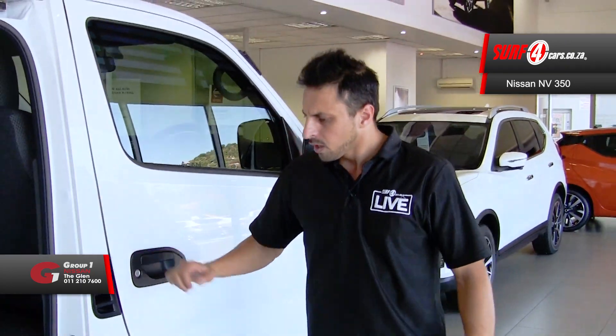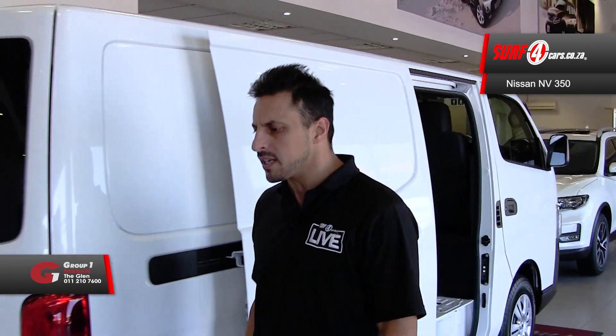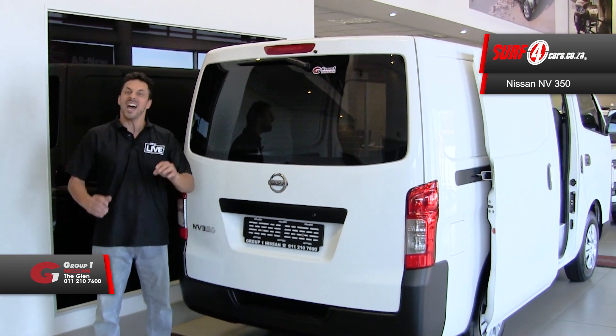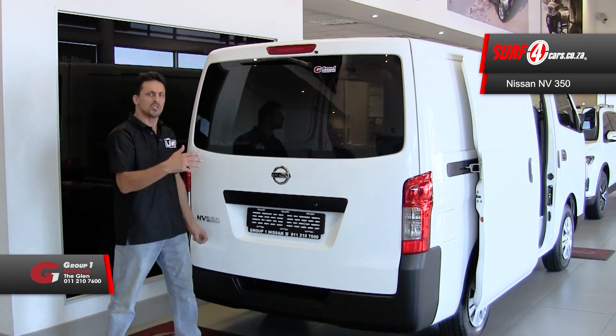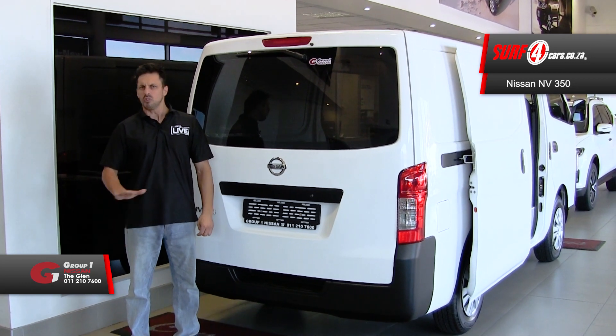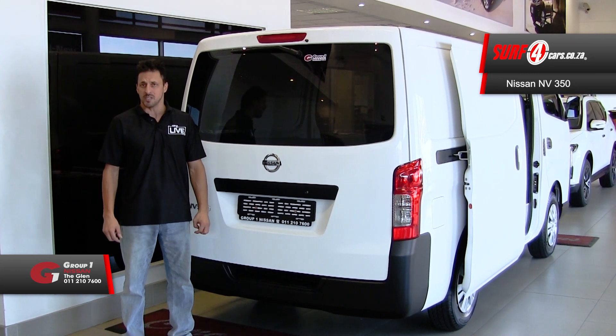Number four: a rigid axle, leaf spring rear suspension and ample low-end torque endows the NV350 with a payload capacity of 1.5 tons. And number five: enough cargo space to resolve a land dispute — or otherwise ideal for the gym fanatic who refuses to leave home without his leg press machine.